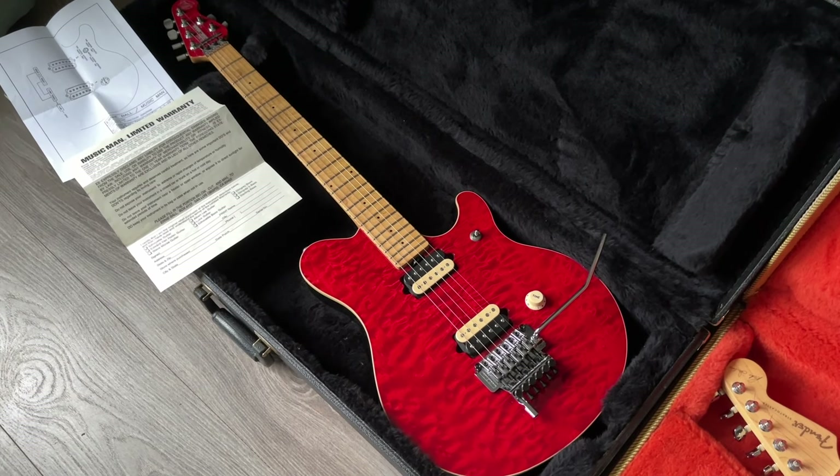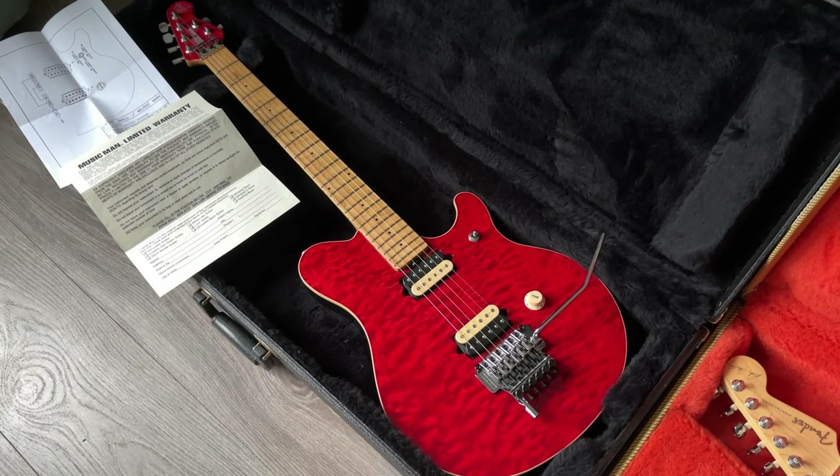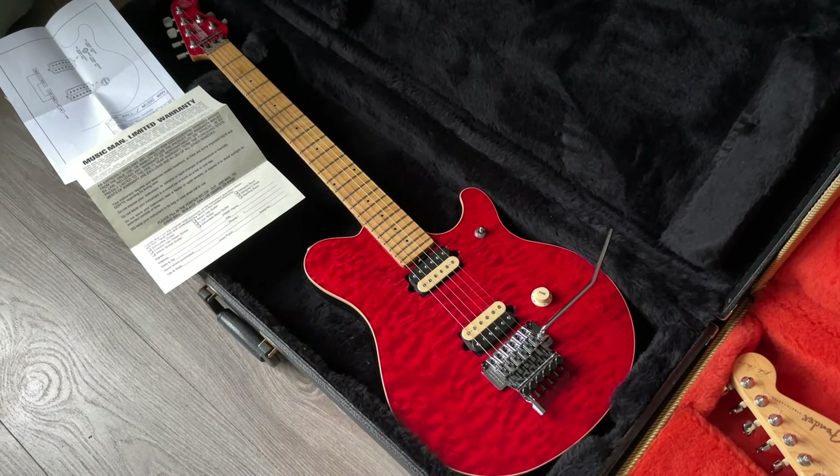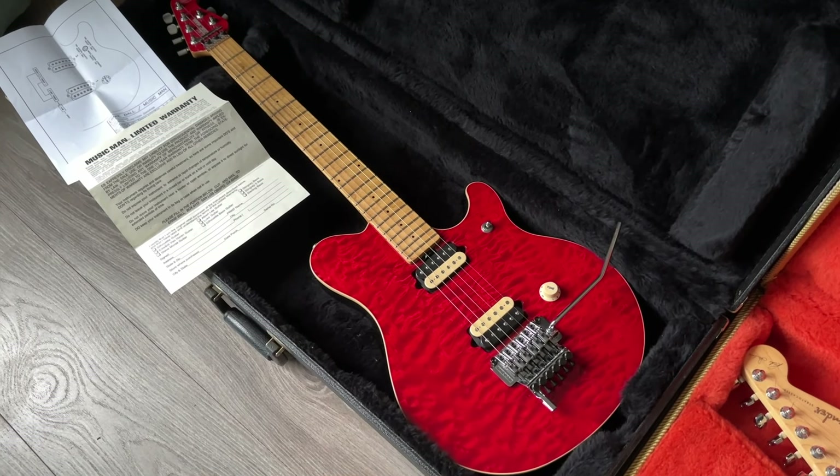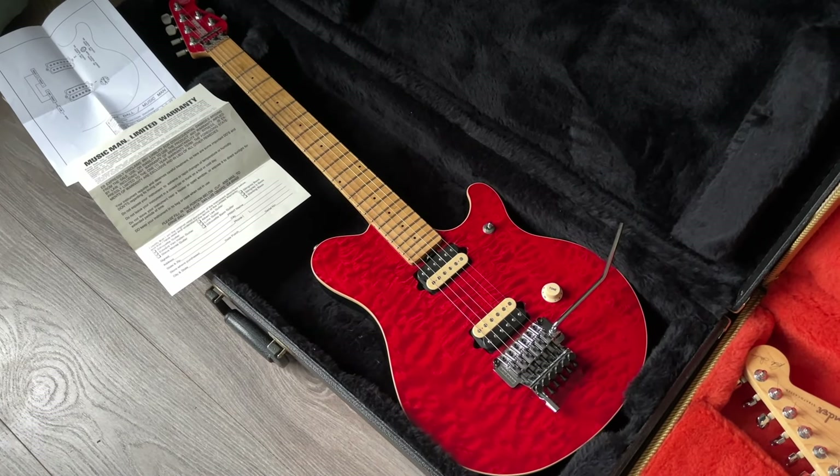Hello everyone, welcome back to the channel. This is Remco from rgvguitars.com, proud to show you this week's new arrivals — a pretty cool bunch, right up my street: a lot of artist models.